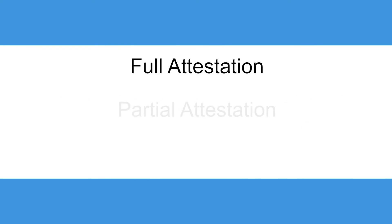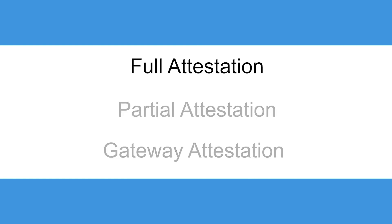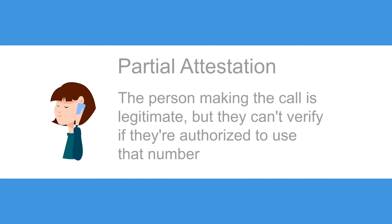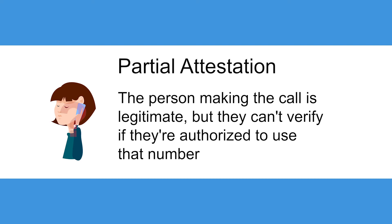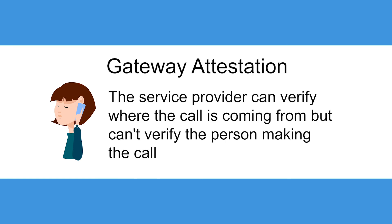There are three levels of attestation based on the level of verification the company is able to achieve. Full attestation means the person making the call and their number are legitimate. Partial attestation means the person making the call is legitimate, but they can't verify if they're authorized to use that number. Gateway attestation means the service provider can verify where the call is coming from but can't verify the person making the call.